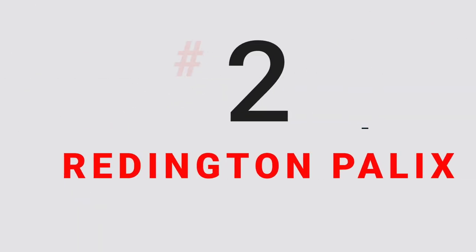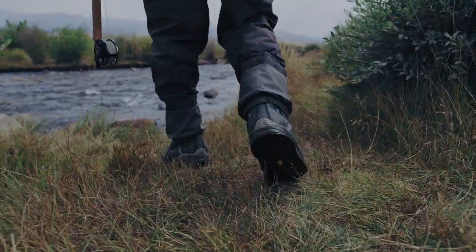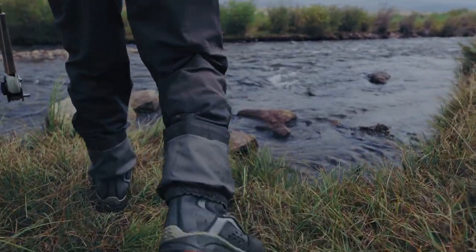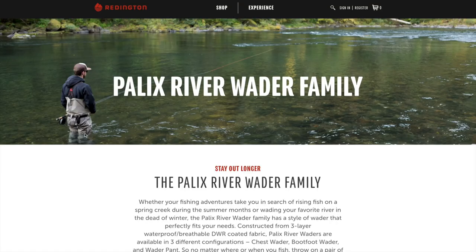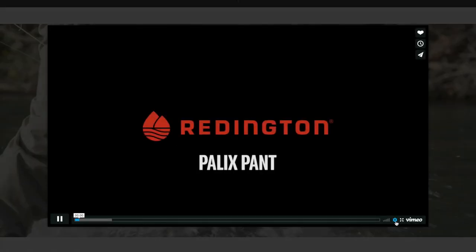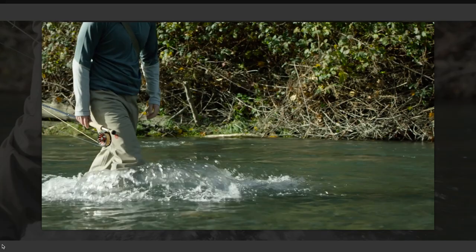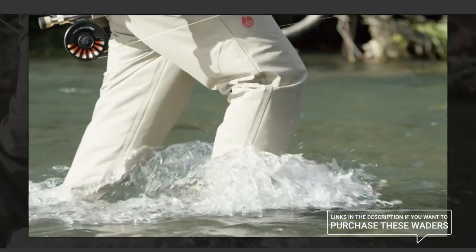Number 2 on this list are the Reddington Palix. The Sonic Pro HDZ waders are undoubtedly expensive and out of the budget for many anglers, particularly for beginners. This is where the Reddington Palix come in. If you're taking value into consideration, then these are probably the best overall fly fishing waders on this list. Coming in at a very reasonable $130 to about $170, not only are these great value waders, but they also have the features and the great warranty that you'd expect from more expensive fly fishing waders. They're made of a three layer waterproof and breathable fabric. They're slightly stiffer than some of the other waders we've tried, but the quality feels a lot better because of it.